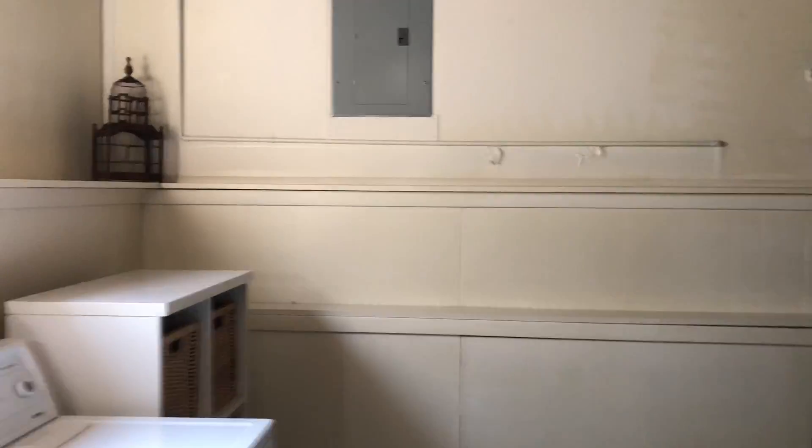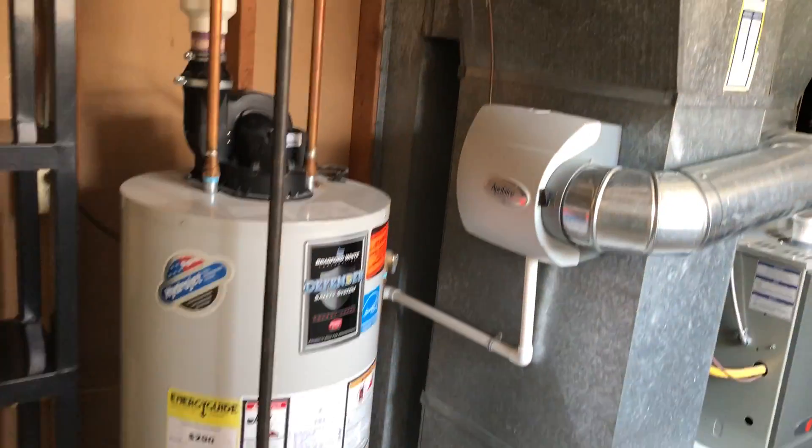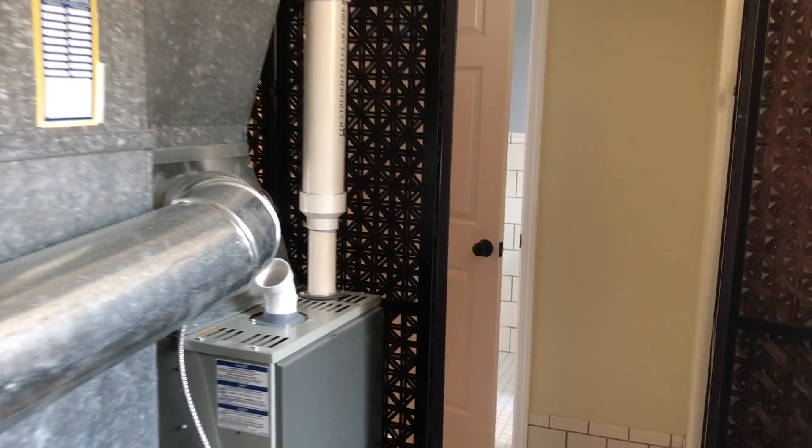Laundry room, all by itself here. Kind of a small hot water heater. Furnace looks really new — I don't know how to look at the date on it, but it looks pretty new.